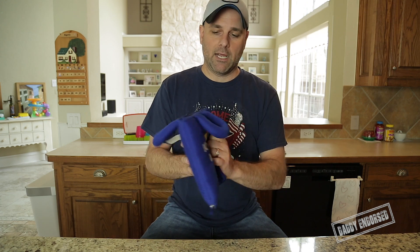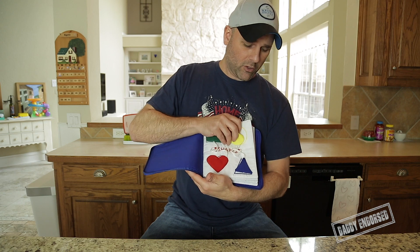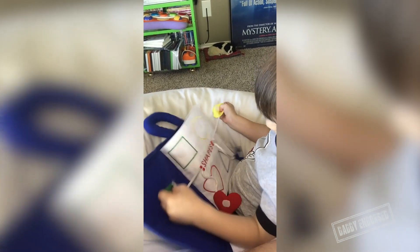It has a zipper to open up, and when you open it up, it's all different things that the baby can play with. So as you can see on the first page, you've got shapes here. They're all hooked on by Velcro — they can pull them off, stick them on. Babies love to do that. Both my kids used to spend probably five minutes just on this page alone.